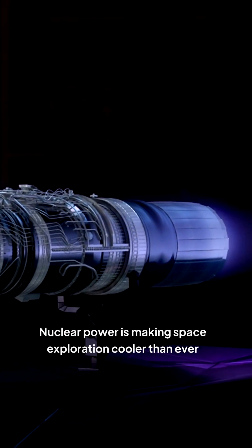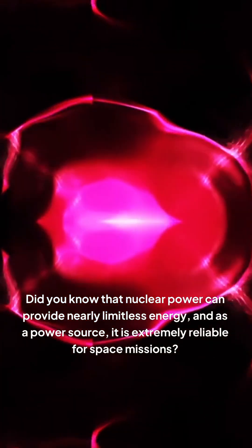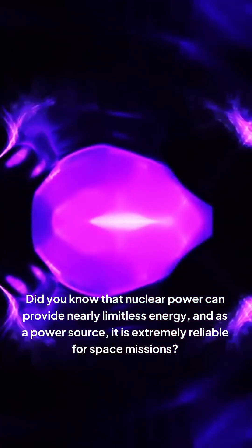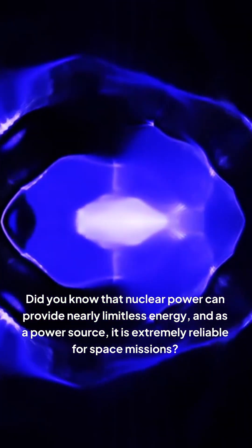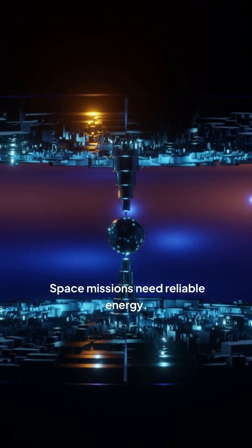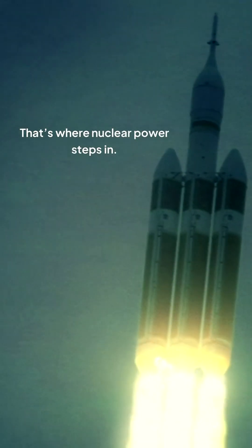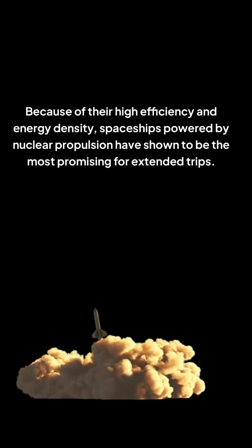Nuclear power is making space exploration cooler than ever. Did you know that nuclear power can provide nearly limitless energy? As a power source, it is extremely reliable for space missions. Space missions need reliable energy — solar power is great, but it has limits, especially in deep space. That's where nuclear power steps in.